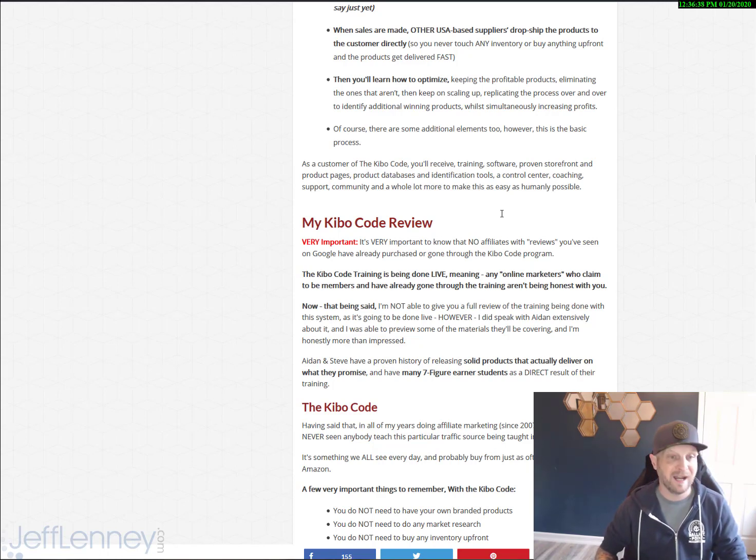I want you to know that the Kibo Code training is going to be done live, meaning most of the training is going to be done on a weekly basis on live webinars with Aiden and Steve and their team. So people claiming to have amazing results already are not the real beta students.